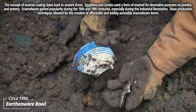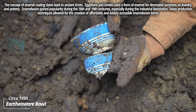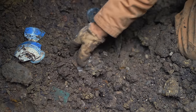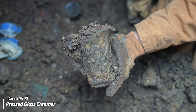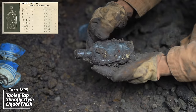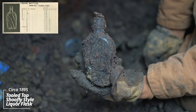All this dinnerware is usually broken but you can get a glimpse of what it looked like — this is beautiful. I'm guessing this is 1860s or 70s. That's a pressed glass creamer pitcher of some sort, late 19th century. No embossing — shoofly liquor flask. Rarely these have a saloon or proprietor name on them.